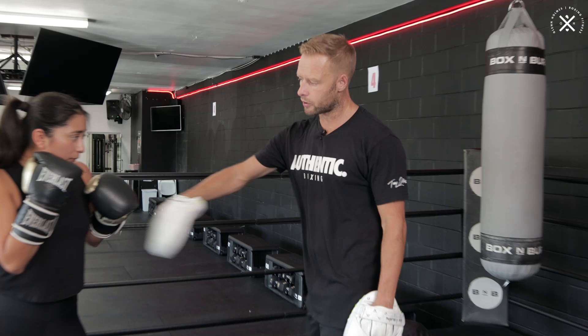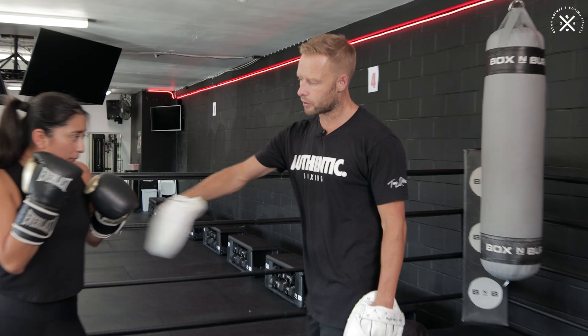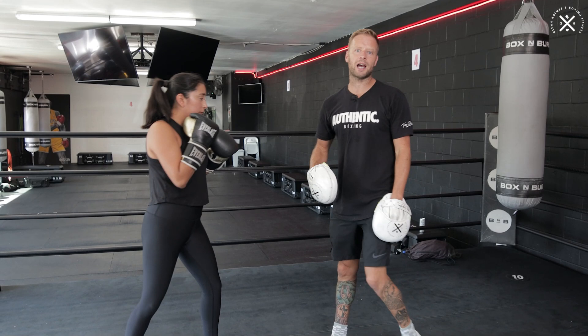We're both throwing the same punch — we're both throwing jabs. Mine's missing, going right over the shoulder, hers is landing straight to the body. So that's how we can develop timing of the jab and countering the jab at the same time.